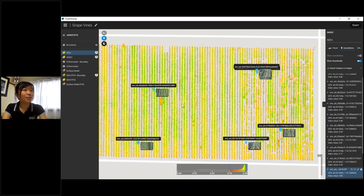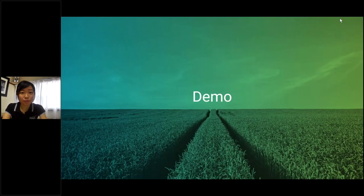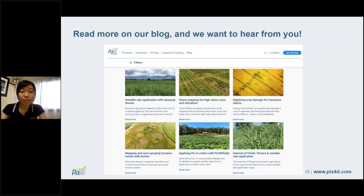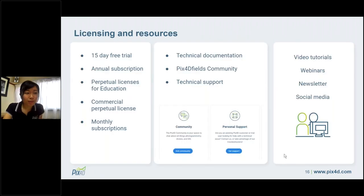That was a quick tour of what Pix4D Fields can do. There are many use cases on the Pix4D blog, and we encourage you to try it out yourself. We'd love to hear more about how Pix4D Fields is being used in Australia, so please reach out to us or to C.R. Kennedy to share how you're using the software.